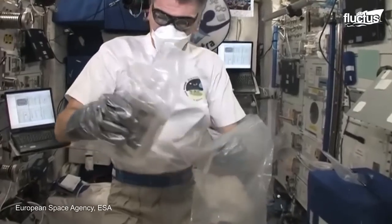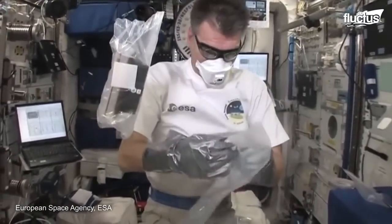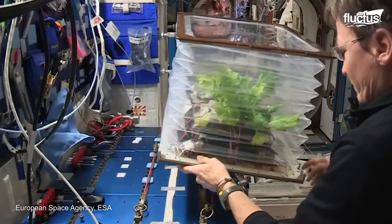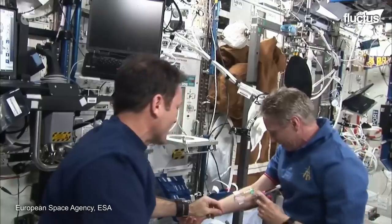The crew stays an average of six months on orbit, performing all kinds of scientific experiments to understand the behavior of materials, plants, organic molecules, and even the human body itself in the conditions of zero gravity.